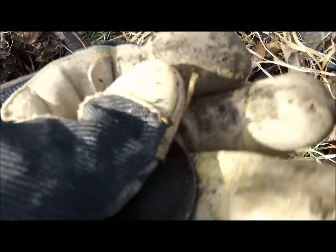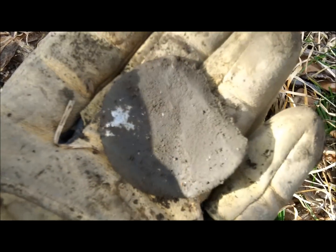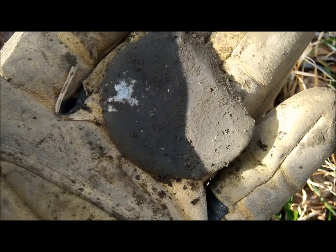Next good tone — it's right there. Let's see what we got. I don't know if that's a lid, or maybe it goes back to the pocket watch. It was right on the surface. All right guys, see you at the next good tone.